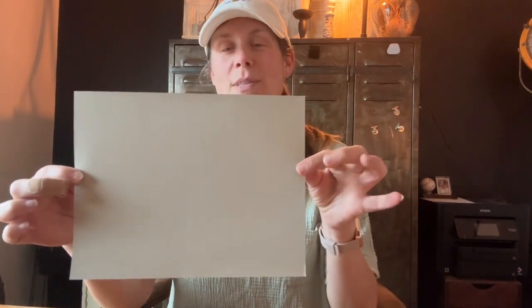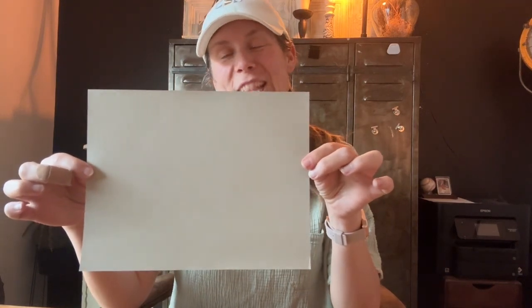Hi everyone, welcome to Color Conversations with Crawford Street. I'm Tanner and today we're going to be talking about a very sophisticated color in my opinion, but also a very homey color. Today's color is SW7051 Analytical Gray.